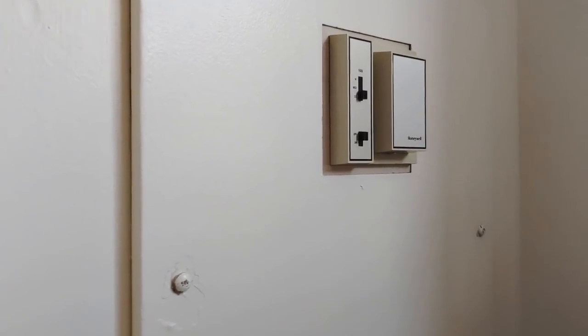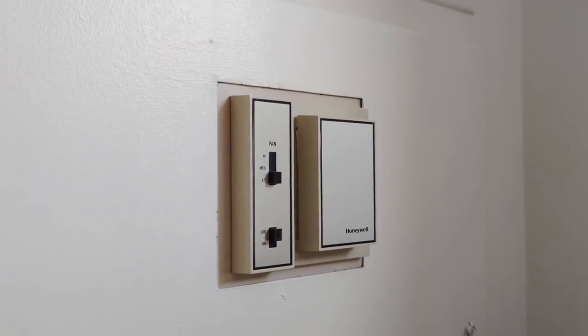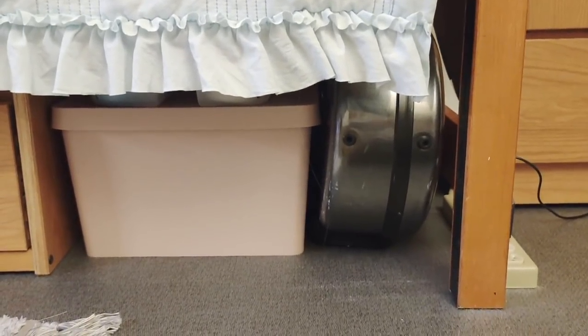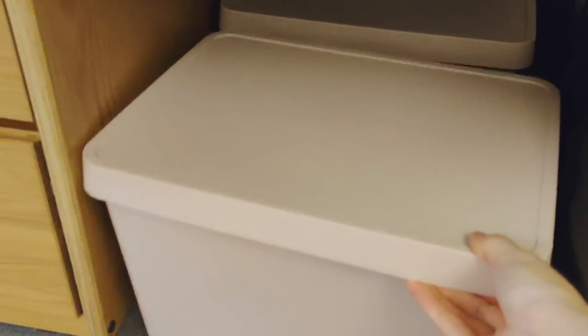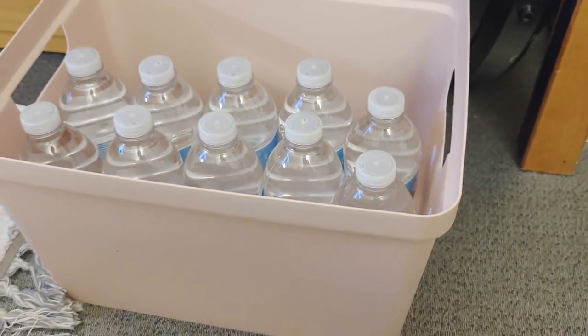I forgot to share this earlier but this is our heater — we can change the settings on this wall. Back to my bed — on the side I keep some cleaning supplies, and under the bed I have my instrument case, a shower caddy, and boxes for more storage. The first box has my stash of water bottles that I restock every couple of weeks, and the second one has health-related things like emergency supplies and masks.